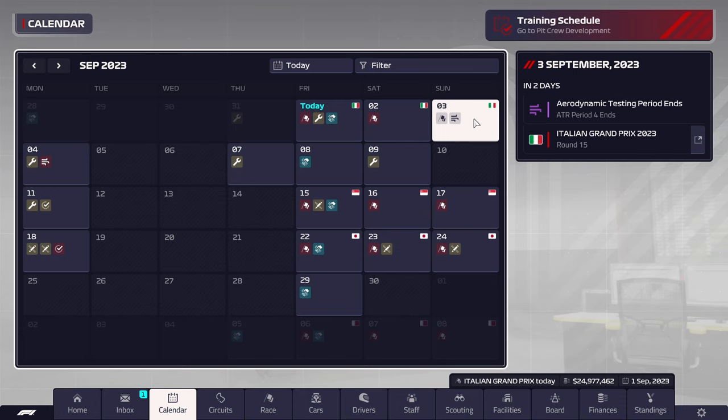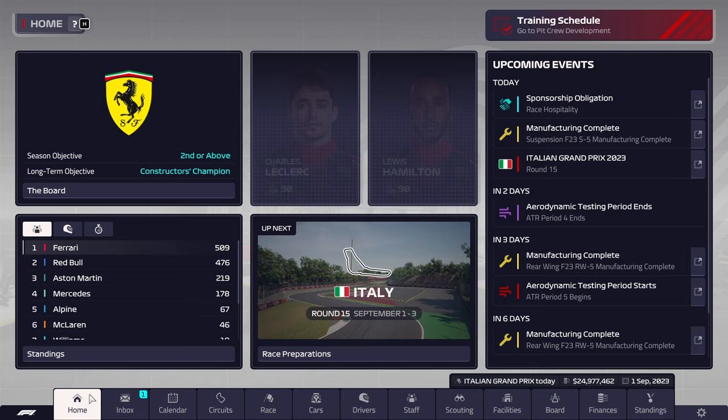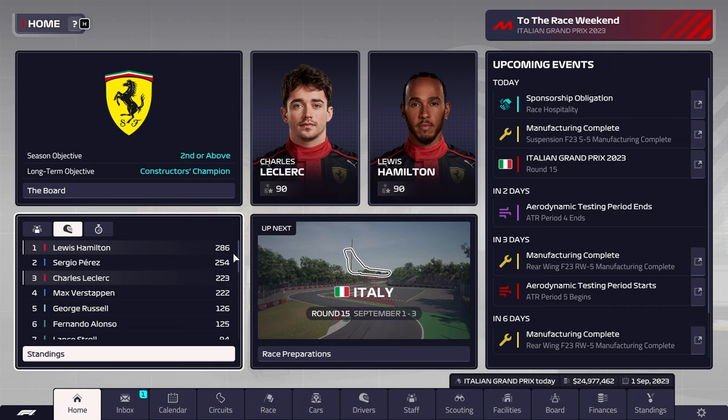Next three races until Suzuka are all going to be fairly painful: Qatar, Kota, Mexico, Brazil, Las Vegas, and Abu Dhabi is basically when we're going to have to make our comeback. So today it's probably just going to be about surviving in the current setting versus the Red Bulls. The goal today is very simple — try and retain our ranking versus Red Bull, see if we can hold out against them. Paris is currently the more dangerous one, but I have no doubt that Verstappen is going to be the scarier one by the end of this.